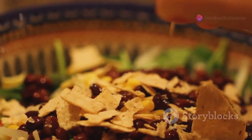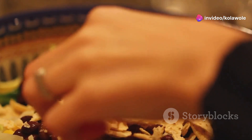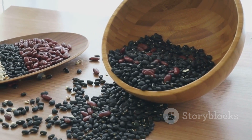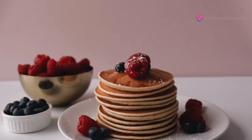Twenty-second: black bean salad. Mix black beans with corn, tomatoes and lime juice. Twenty-third: protein pancakes. Use protein powder in your pancake mix for a tasty morning snack. Twenty-fourth: pumpkin seeds. These little seeds are high in protein and great for snacking.